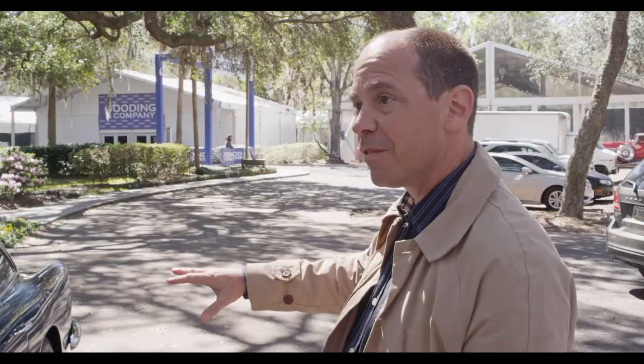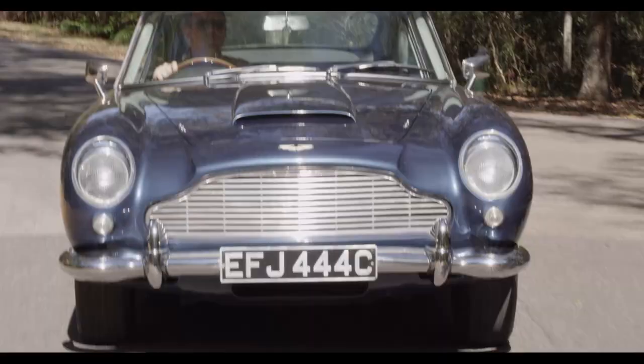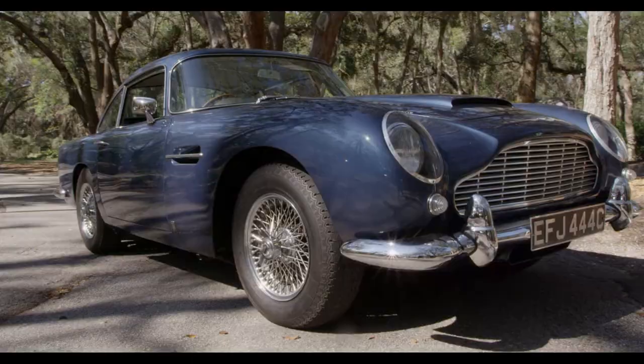They made almost a thousand — eight hundred and eighty-six of these coupes — so you did see them and you could buy one. They weren't so rare that they'd all been sold by the time James Bond drove one. So I'm quite sure it drove sales, and still does today — no question.